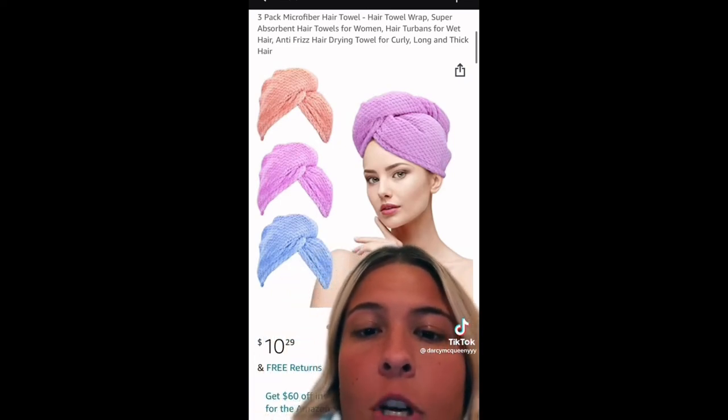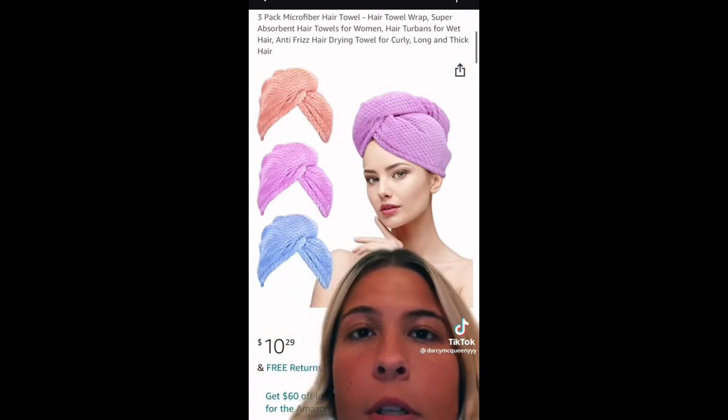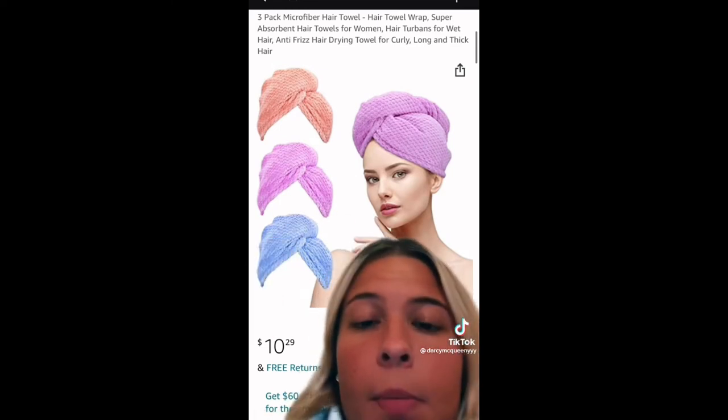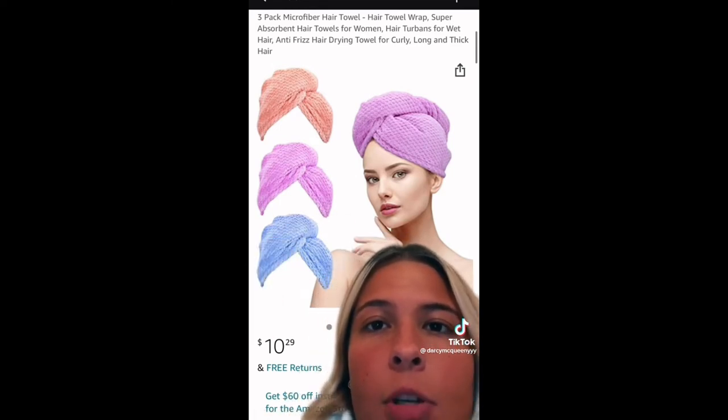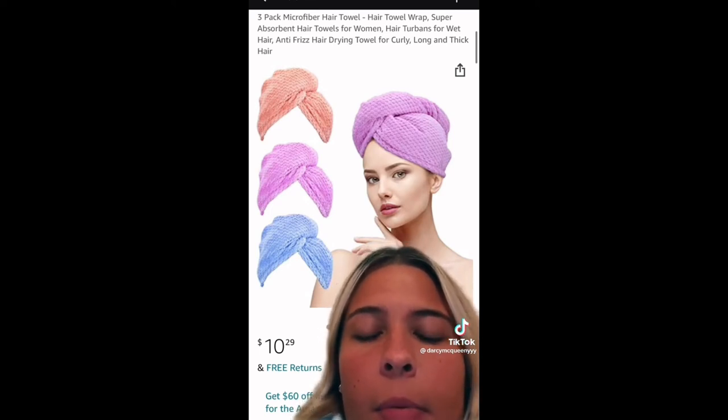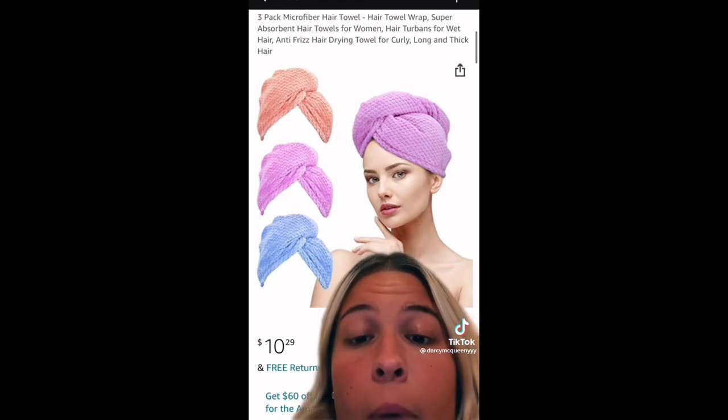This I actually do need and probably should buy. I use regular towels to dry my hair after the shower — I just wrap it up like you normally would — but everyone says it's bad for your hair. I probably should get these hair towels, but I probably won't. This is the one thing I probably need but won't buy.